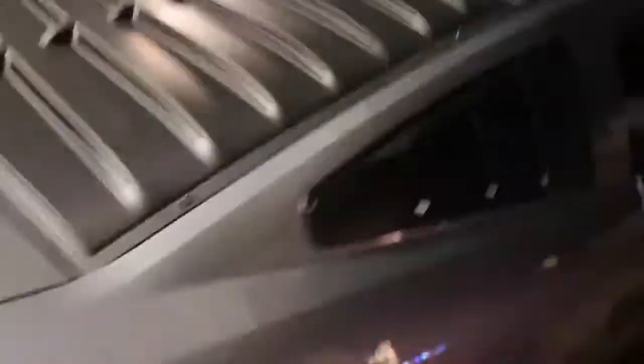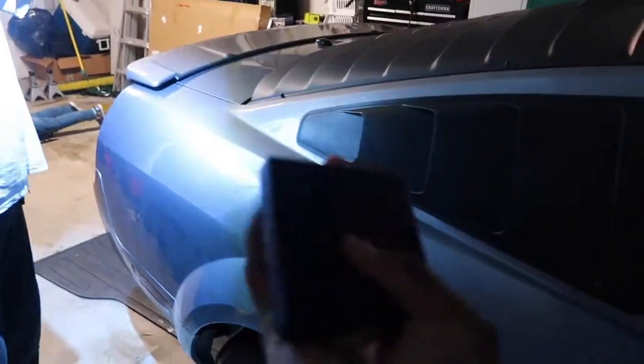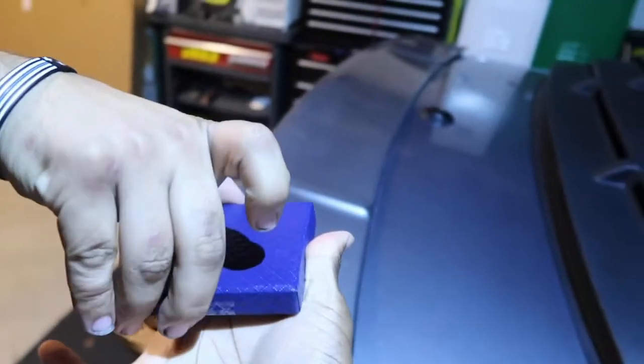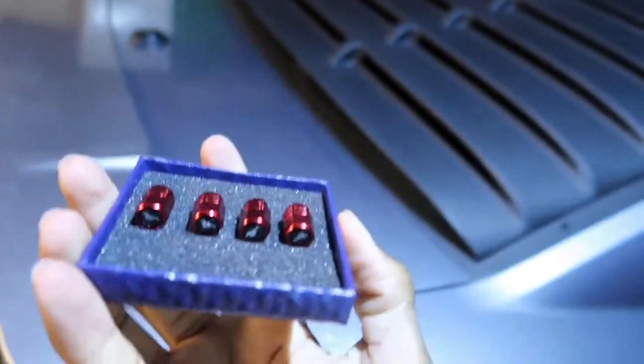Here we have it guys — this is the final product! The louvers are on, taillight covers are on, quarter panel louvers are on. And one more thing — check out this box. Behold: new tire valve stem caps! I'm so dead, this is so hilarious, but they're actually going to add a little bit of spice to the Mustang. I think I only have caps on two wheels currently.